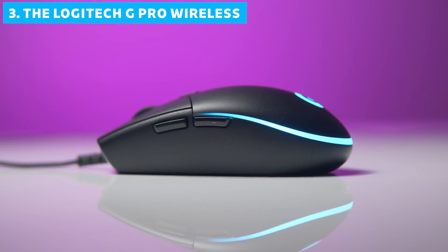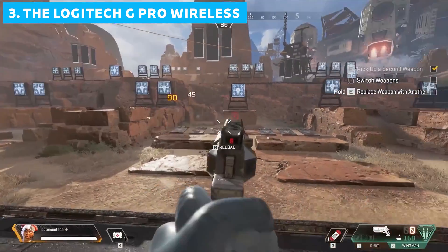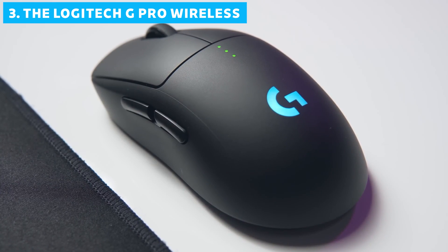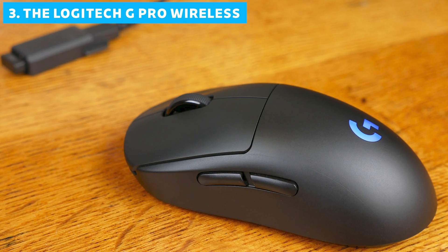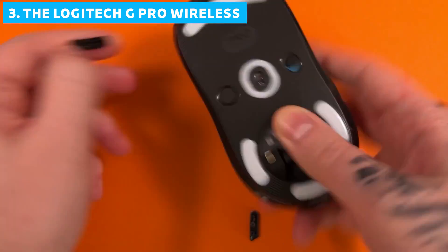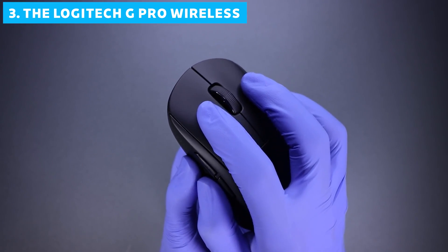Moving on with our countdown, we have the Logitech G Pro Wireless at number 3. This mouse has been a favorite among pro gamers for years, and it's easy to see why. The G Pro Wireless boasts an ambidextrous design that caters to both right and left-handed gamers, with a symmetrical shape complemented by removable buttons on both sides, allowing for true ambidextrous use or additional buttons for right-handed players.